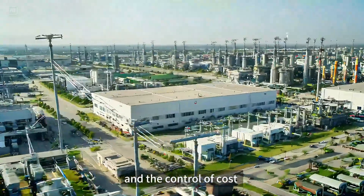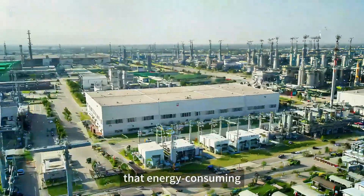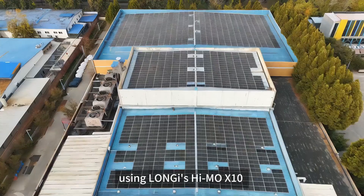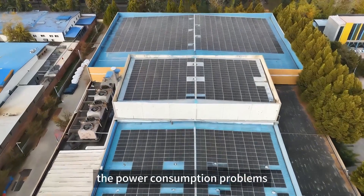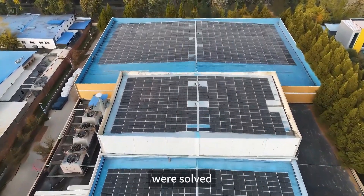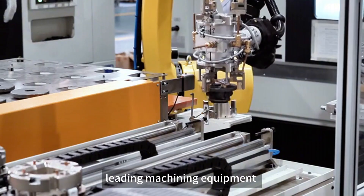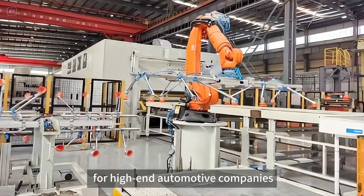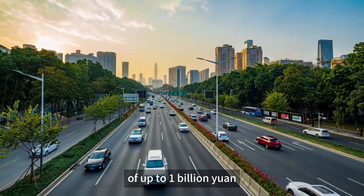Stable power supply and the control of cost are always the pain points that energy-consuming enterprises can't avoid. With the solar power plant using Loni's Hymol X10 put into operation, the power consumption problems of Anhui Yenik Automotive Technology Company were solved. The company has the world's leading machining equipment and provides key parts for high-end automotive companies, with an annual output value of up to 1 billion yuan.